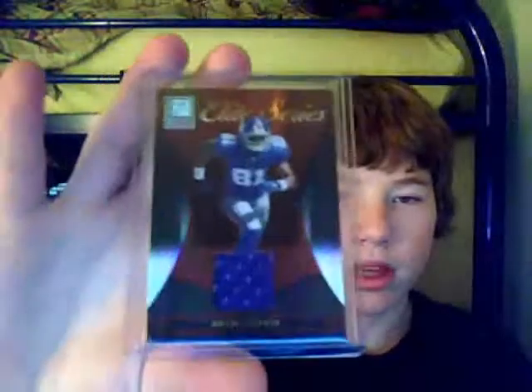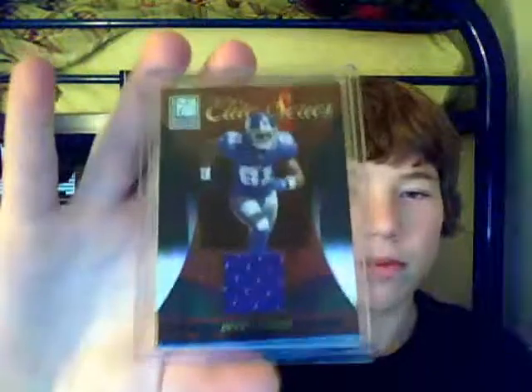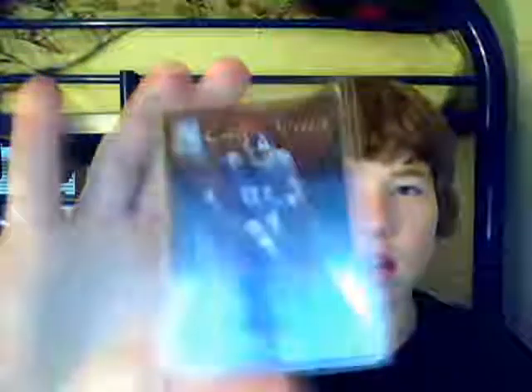The rest are all eBay, I believe. From 2006 Donruss Elite, an Elite Series jersey of Amani Toomer. I was going to get this for someone, but then I decided to just keep it for myself because I actually kind of liked him when he was playing. It's numbered 194 of 299. That's a nice card.